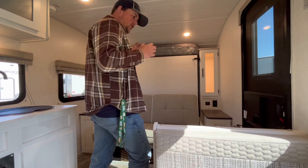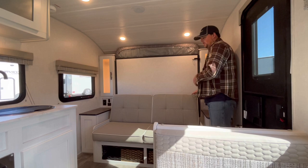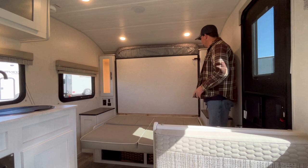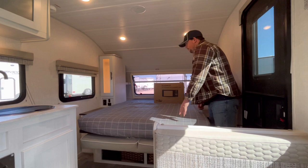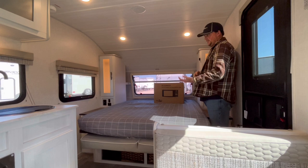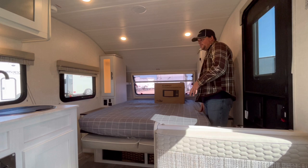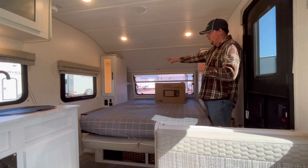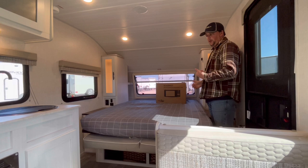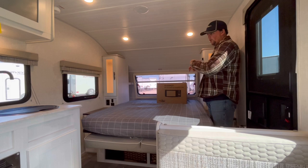Let me show you how this Murphy bed operates. Right now it's in sofa mode. All you do is lift up on the front of the sofa — this will fold down — and then there's a little latch right here. Pull that towards the center of the trailer and it will fold down. It is a bendy bed, meaning it's kind of hard to fit a full residential queen-size mattress since the mattress does have to fold. But it's really easy with just the one latch. You can see the window that opens back there and cubby holes on each side of the bed.